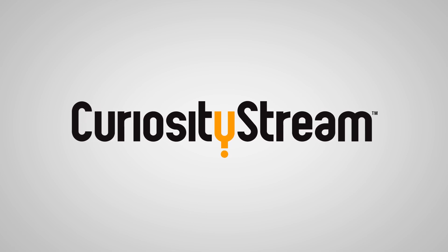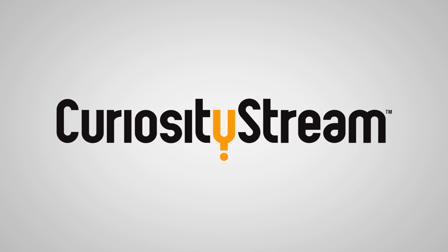Thanks to CuriosityStream for supporting PBS Digital Studios. Hook up an old analog antenna to your TV and scan between the channels. That static buzz you hear is mostly due to the ambient radio produced by our noisy pre-galactic civilization.